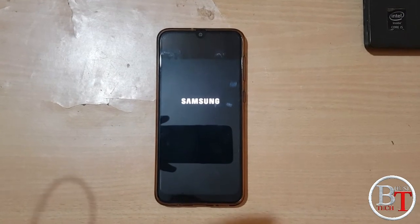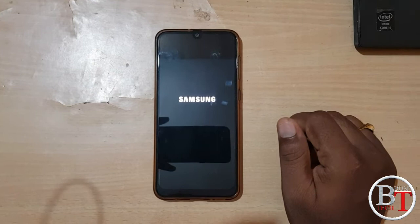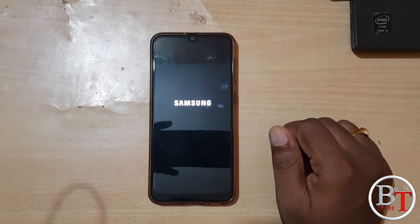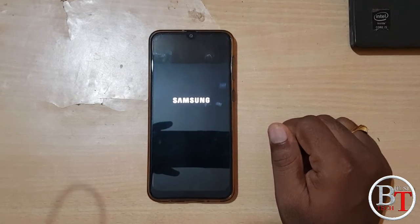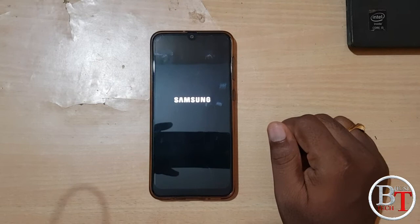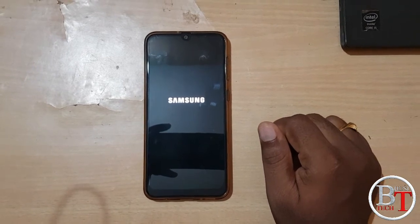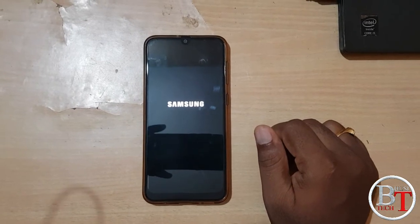It will take some time — it is loading, it will take some time to boot. Now after installing the security patch, for the first time it is booting and it will have some settings. You have to select settings — you will install the extra add-ons.